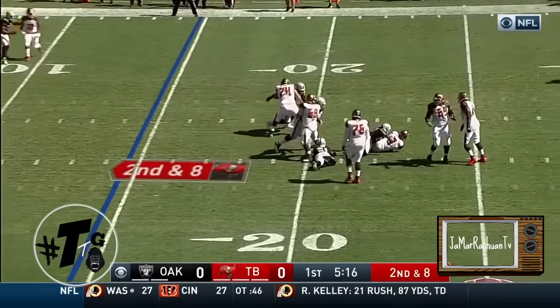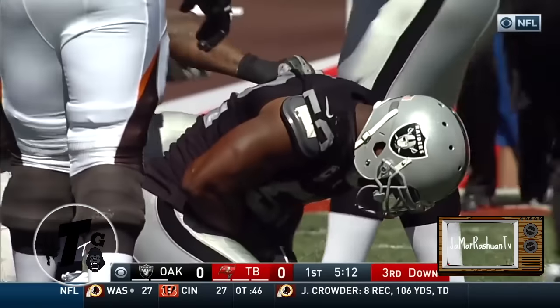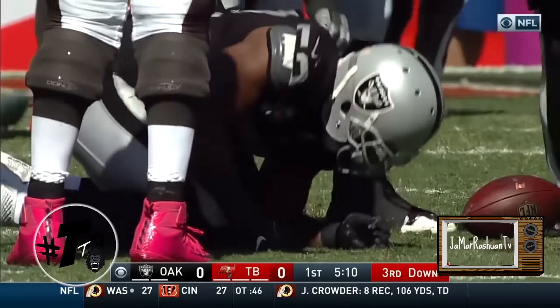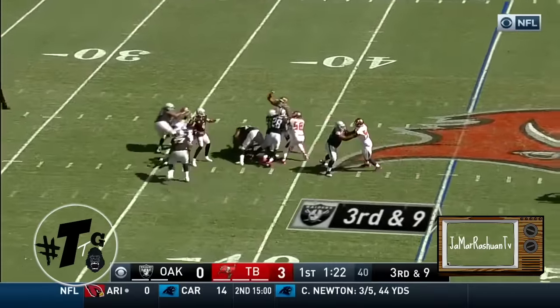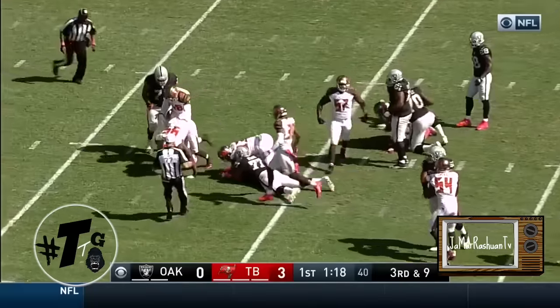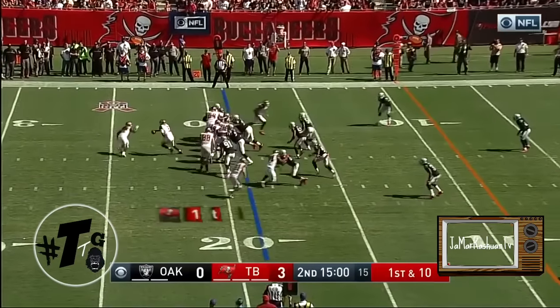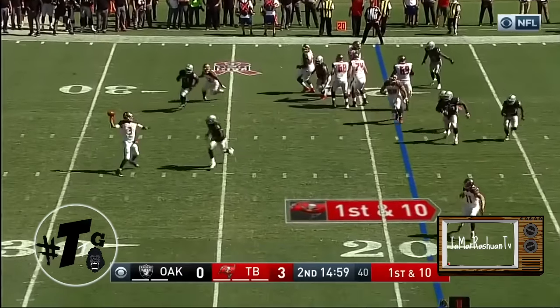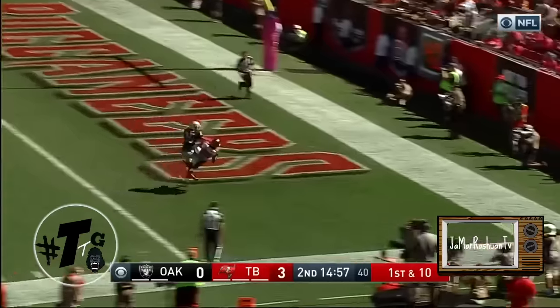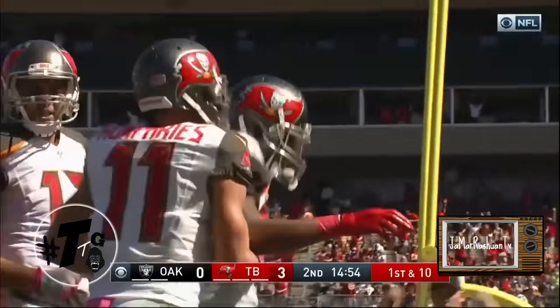Winston in trouble and he is sacked. Khalil Mack with his fourth sack of the season. Third and long — the ball is out and Tampa Bay has recovered. First and ten, play action, Winston on the move, looking deep — and it is caught for a touchdown by Russell Shepard.